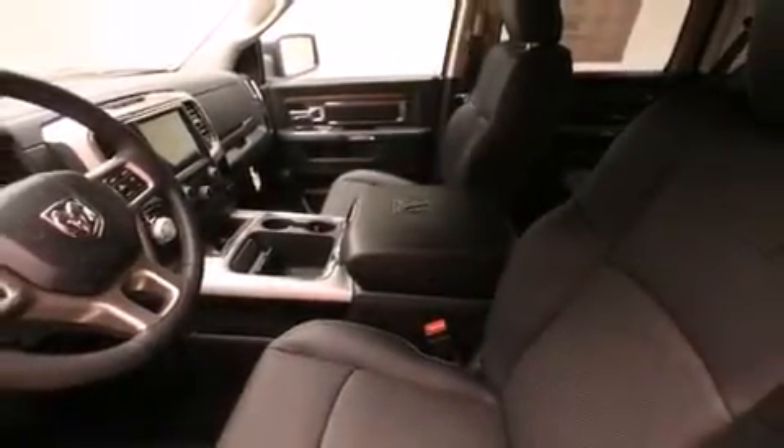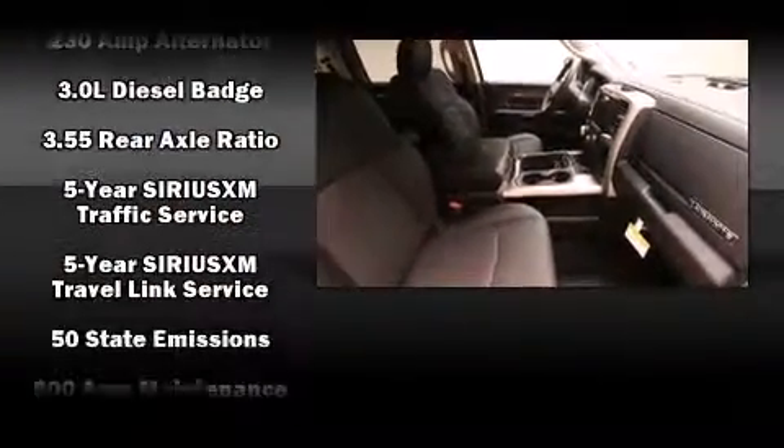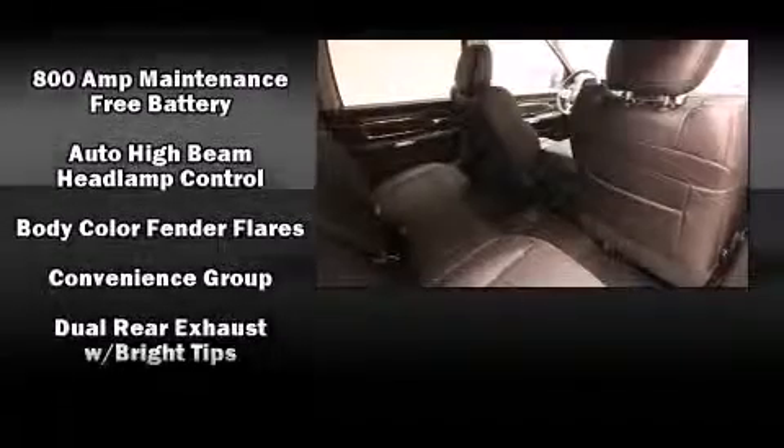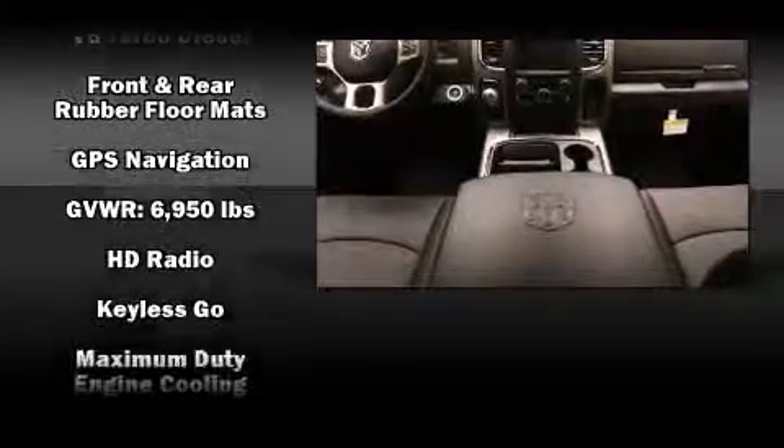The memory system includes pedal position, allowing multiple drivers to find their preferred driving positions easily. Audio features include an AM/FM radio, steering wheel-mounted audio controls, and 10 speakers providing excellent sound throughout the cabin.